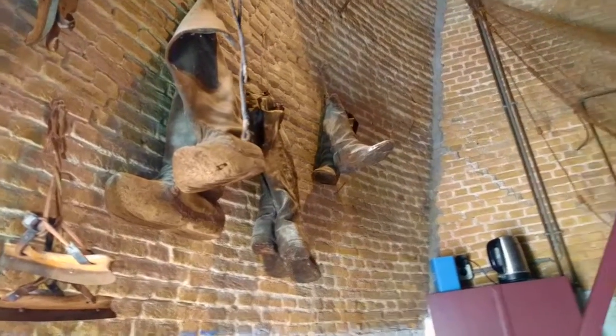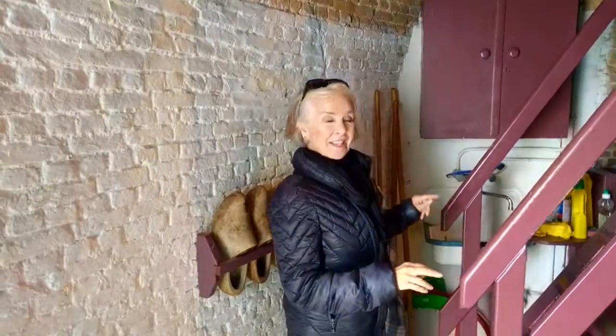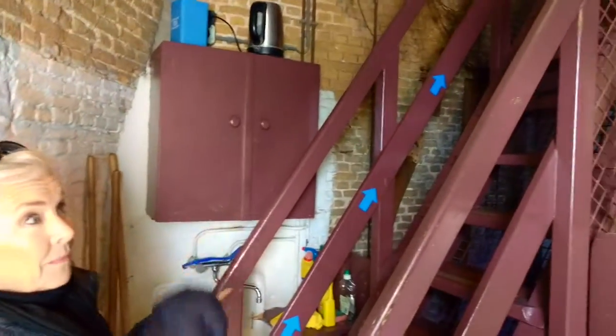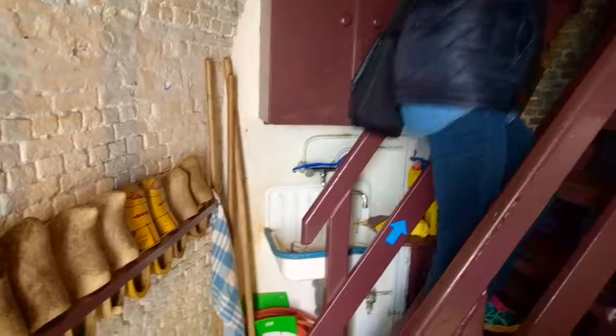We have discovered that if you have small places, you need to be incredibly organized. Look at this — this is the little sink behind the ladder that goes up to the tower. I'm going to do that now, maybe up here. I'll follow you.